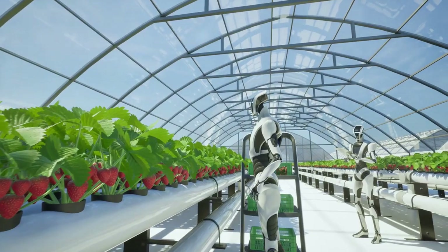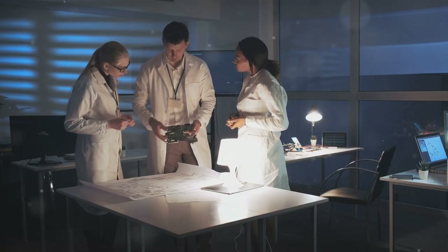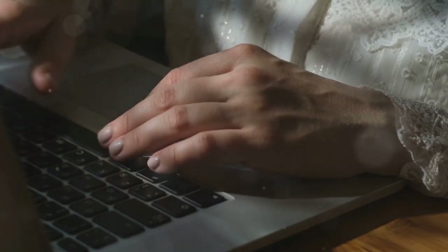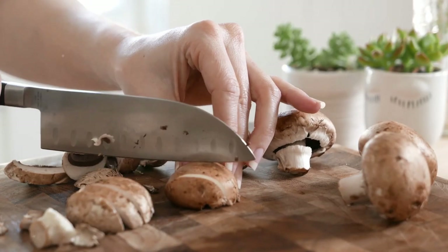But now it's your turn. What do you think about the idea of biohybrid robots powered by mushrooms? Is this the future of sustainable technology, or just another crazy experiment? Drop your thoughts in the comments below. And hey, if you have a king oyster mushroom at home, maybe it's secretly plotting to control your Roomba.